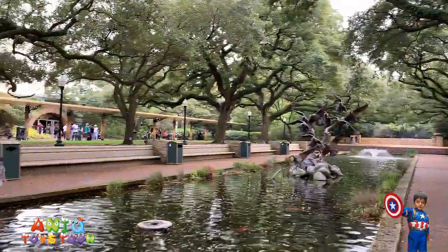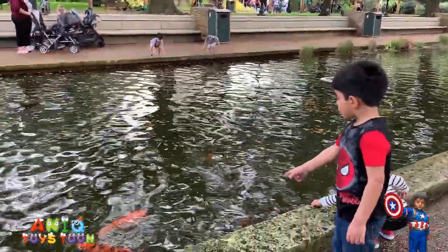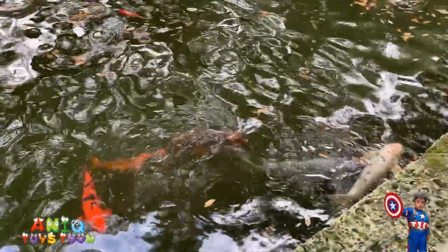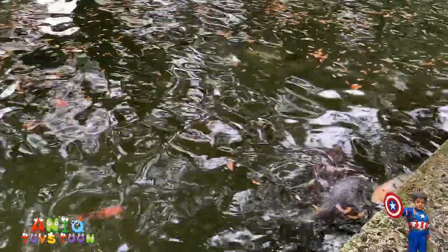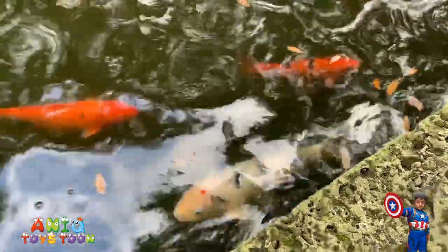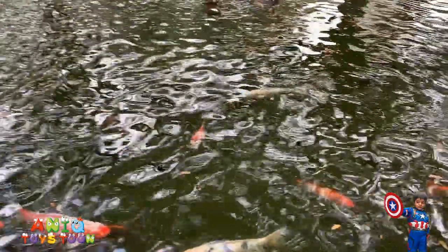Look at these beautiful fishes. Do you see those? It's just yellow. I don't know, that fish has little spots. This fish right here — that fish just has a little spot.